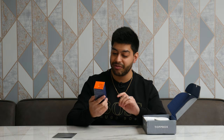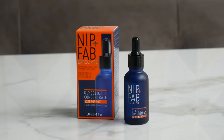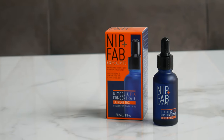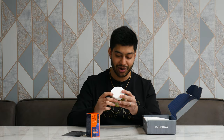So we've got the Nip and Fab Exfoliate Glycolic Fix Concentrate Extreme 10%. What is this stuff? It's like a skin booster drop, which is pretty cool. The card says that's £28.95 — so that's already more than the £24 you paid for the whole box. I've never used this before, but as soon as I opened the box, my missus was like 'what, you got one of these? Give me that, that's mine!'